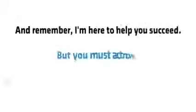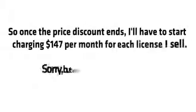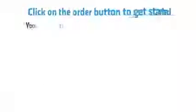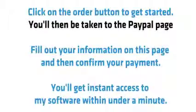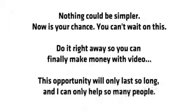Remember, I'm here to help you succeed, but you must act now. This is on a strictly first-come, first-served basis. Once the price discount ends, I'll have to start charging $147 per month for each license I sell. With a deal this good, there are no second chances. Click on the order button to get started. You'll be taken to the PayPal page — fill out your information and confirm your payment. You'll get instant access to the software in under a minute. Do it right away so you can finally make money with video.